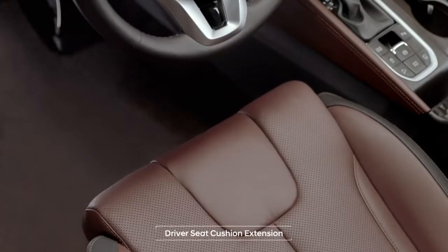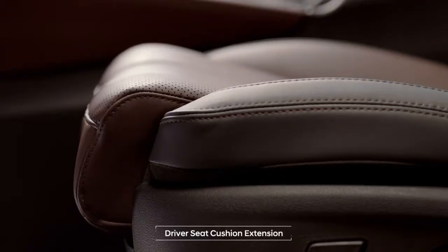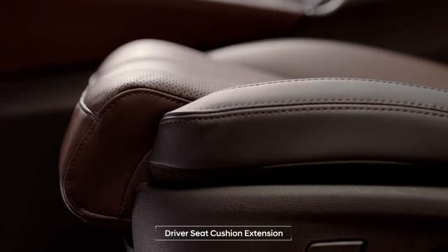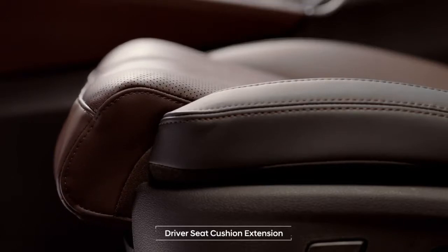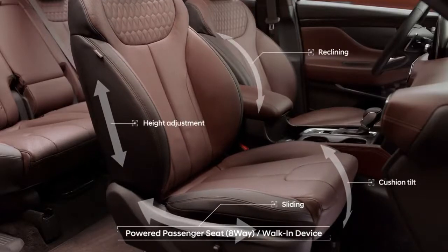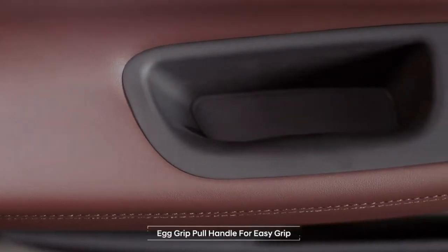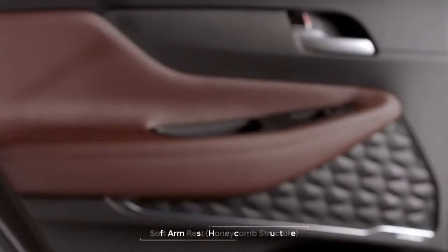The seat cushion extensions make driving comfortable for tall drivers and help make long distance rides even more enjoyable. The passenger seat is just as comfortable as the driver's seat.